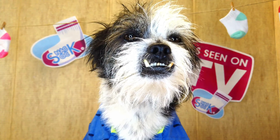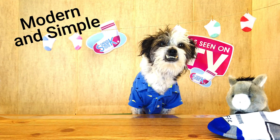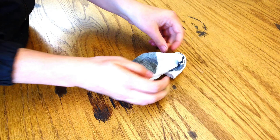Previously, you had to bury your snacks in the dirt. But not anymore. Simply place your snacks into the sock, twist the top of the sock, and presto,